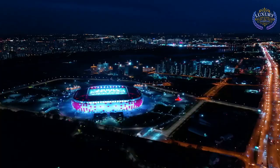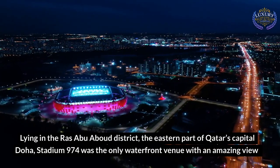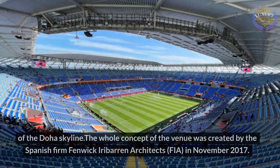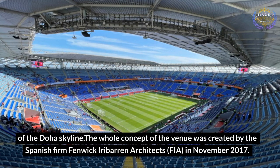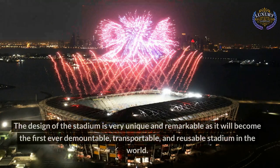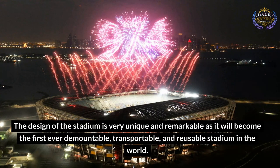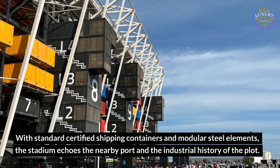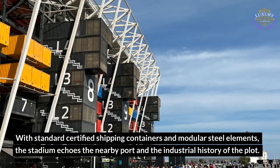Stadium 974. Lying in the Ras Abu Aboud district, the eastern part of Qatar's capital Doha, Stadium 974 was the only waterfront venue with an amazing view of the Doha skyline. The whole concept of the venue was created by the Spanish firm Fenwick Iribarren Architects in November 2017. The design of the stadium is very unique and remarkable, as it will become the first ever demountable, transportable, and reusable stadium in the world. With standard-certified shipping containers and modular steel elements, the stadium echoes the nearby port and the industrial history of the plot.